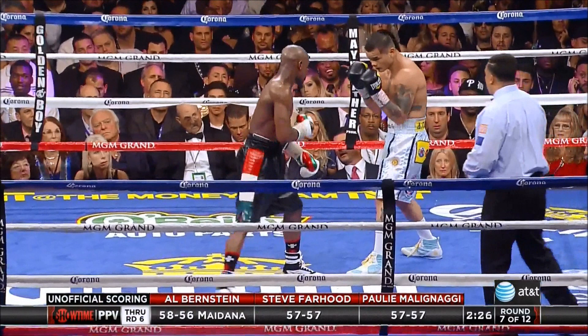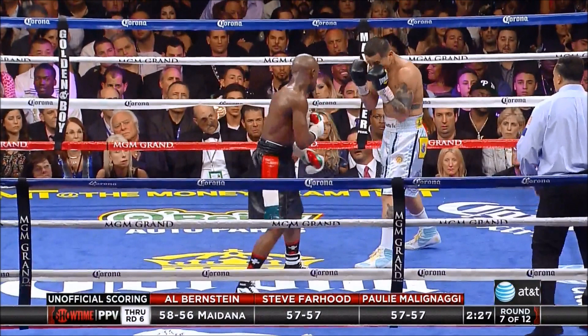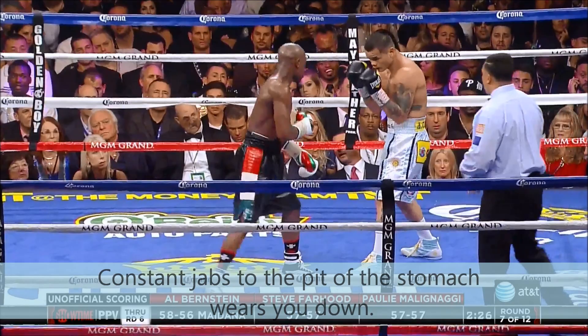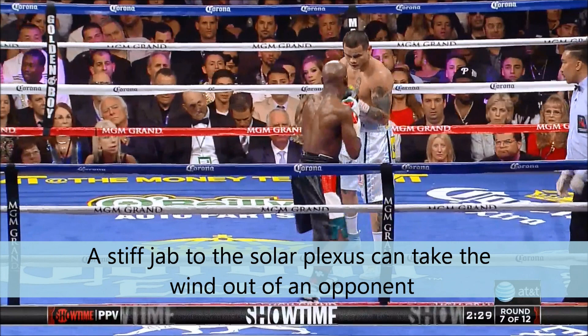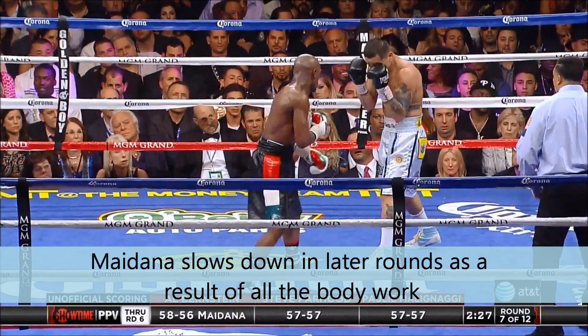Typical spear-like jab to the body from Floyd. He has the best jab to the body in the game. Many people don't give him credit for this punch. This punch slows people down, keeps people off Floyd, and it really does add up. A lot of people don't realize what a punch to the stomach does to you. It really does take the wind out of you. And in the later rounds, it can really leave you in a bad position.